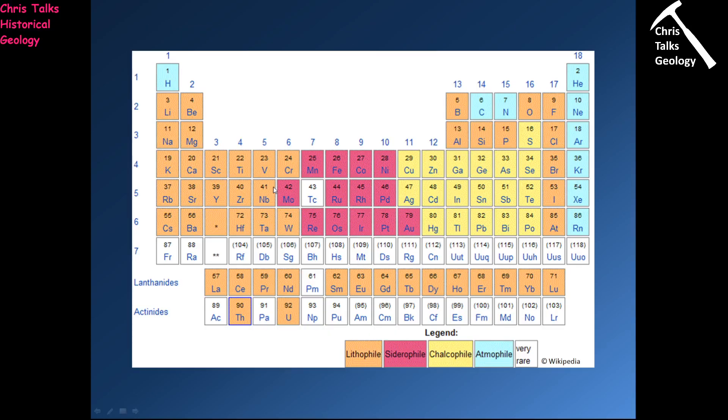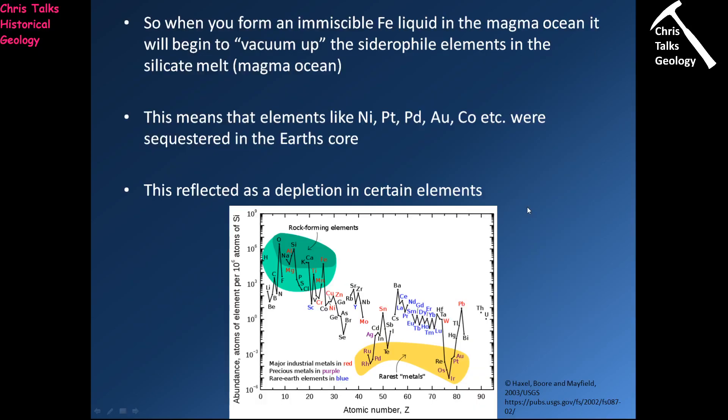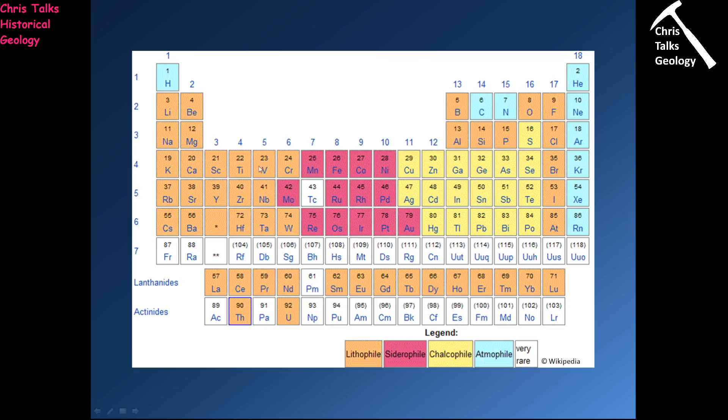So if we look at the periodic table here, you can see we have lithophile elements in orange, siderophile elements in pinky purple, chalcophile elements in yellow, and the atmophile elements in blue. Now, when we formed the immiscible iron liquid in the magma ocean, it had a pretty serious effect. Looking back at the periodic table, these are the iron-loving elements. We had an iron liquid floating around in our magma ocean in very large amounts, and we have a whole range of elements which are attracted to and want to form bonds with iron.